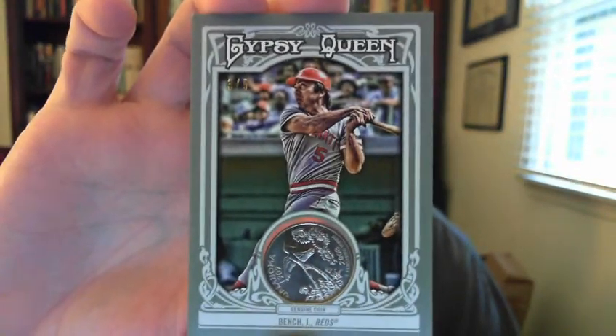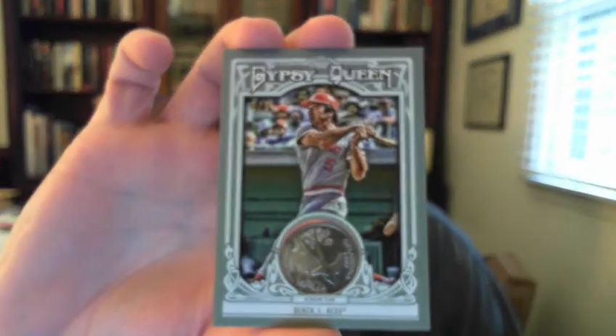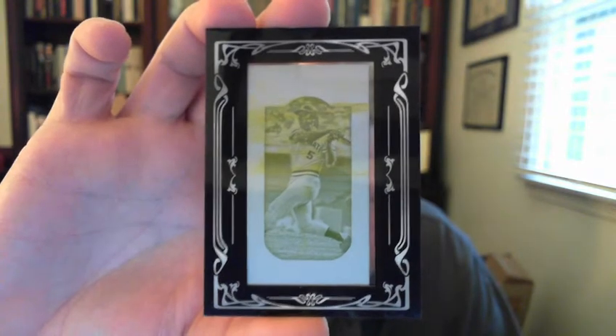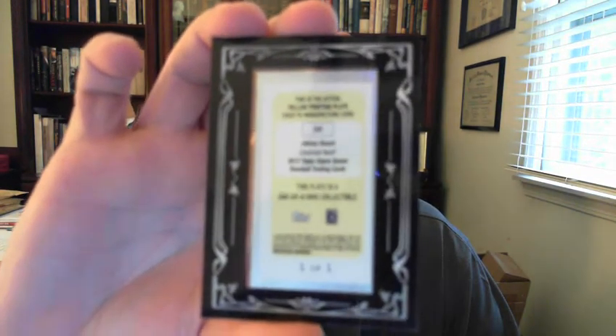Moving over to Gypsy Queen — this is the first one of these for Bench I've seen. It's a coin card; it's got an Oklahoma quarter inside of it. You can hear it rattle when you shake it. It's numbered to five, so these are rare, and it's the first one I've seen pop up on eBay — very cool. And to go with it, I got the yellow mini printing plate, a one-of-one. I'm not crazy about printing plates, but they are cool additions to your collection to give it more variety.